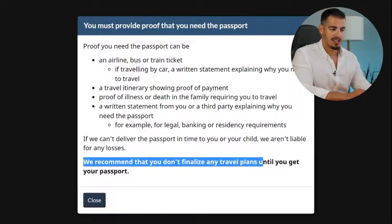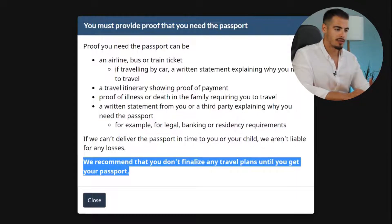They recommend you don't finalize any travel plans until you get your passport. If you have one of these options, you can use it as proof and get your passport fast. But if you don't, you can select the third option — 45 days or more — which does not require any kind of proof.